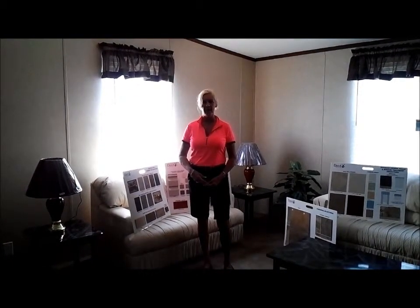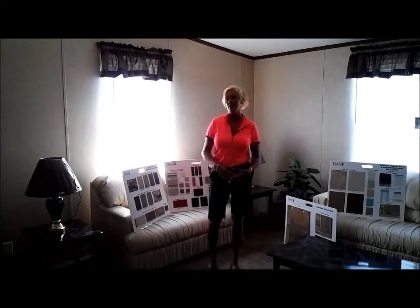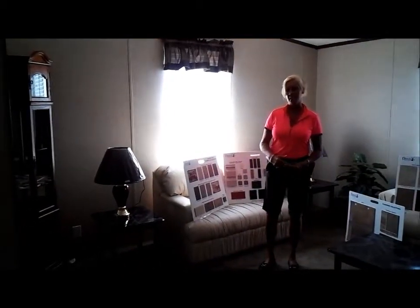It's a three-bedroom, two-bath, around 1,400 square feet. You can get it for $229,000. Here's the beautiful kitchen.